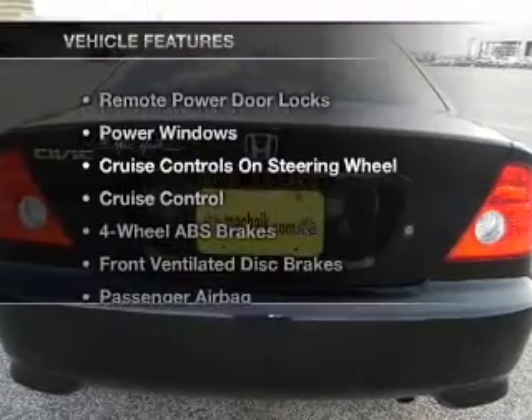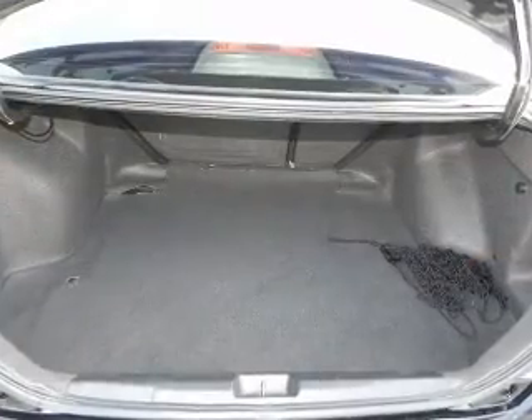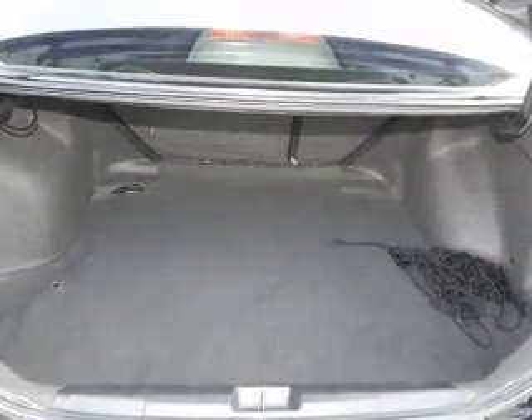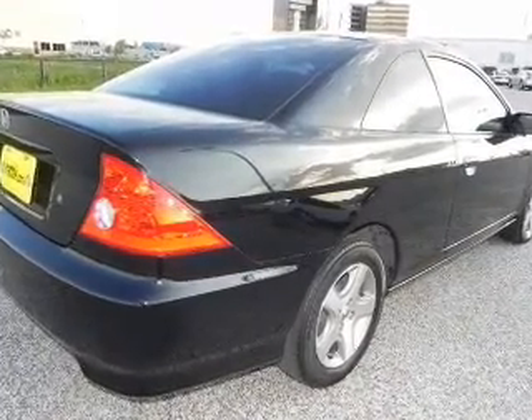Plus, enjoy these notable features included in this vehicle: air conditioning, power door locks, power windows, power steering, cruise control, power mirrors, an AM FM stereo with a CD player, and an adjustable tilt steering wheel.